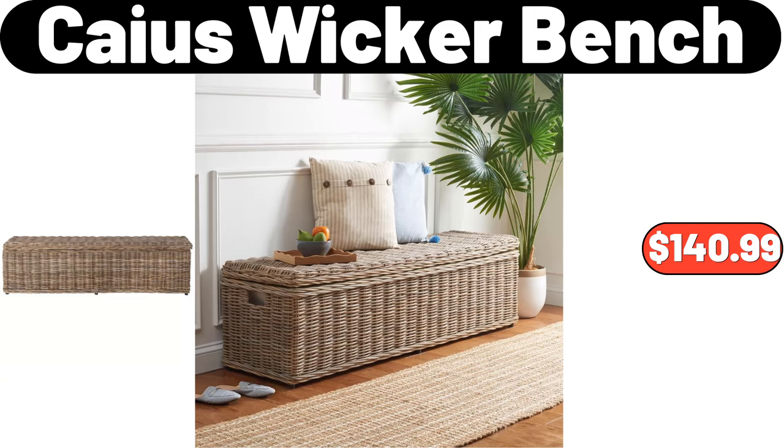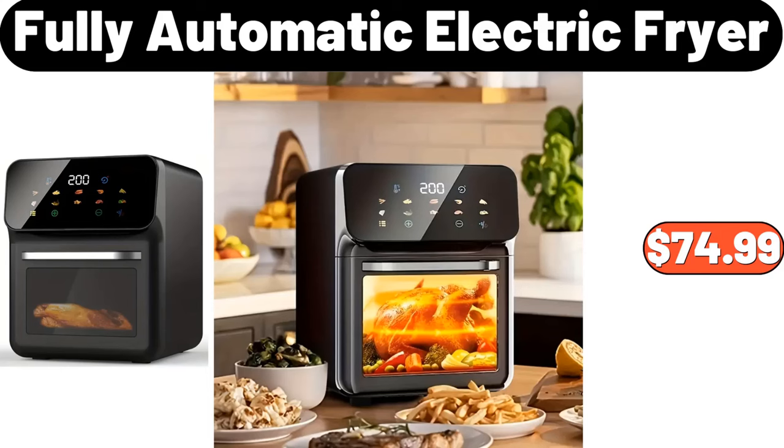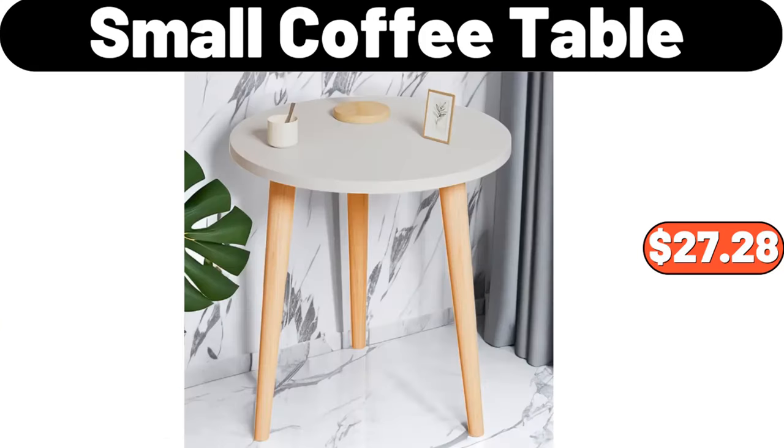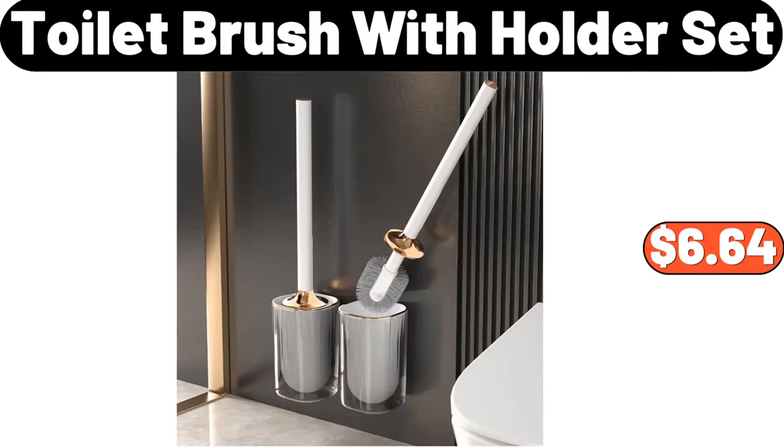If you want more videos like this, don't forget to like the video. Fully Automatic Electric Fryer, $74.99. Thermal Coffee Carafe for Keeping Hot, $32.99. Small Coffee Table, $27.28. Toilet Brush with Holder Set, $6.64.